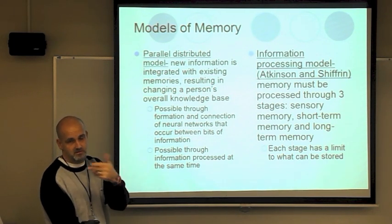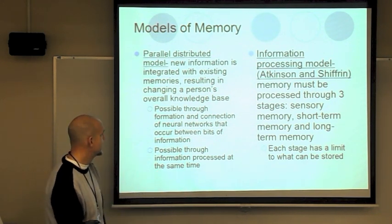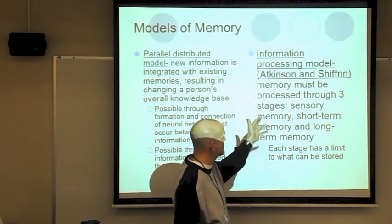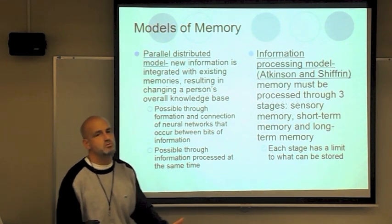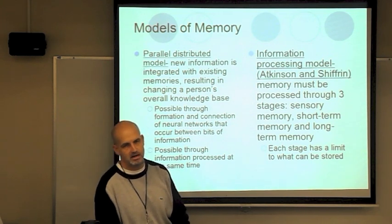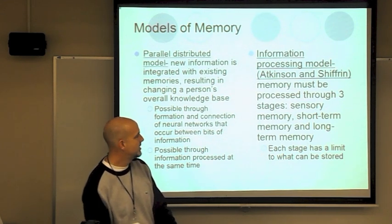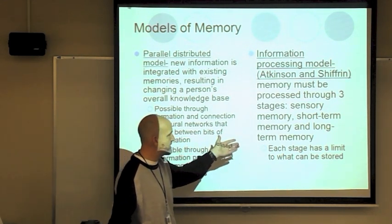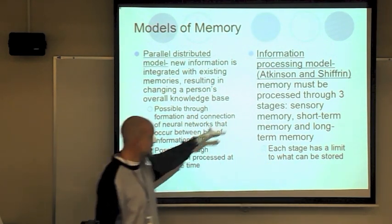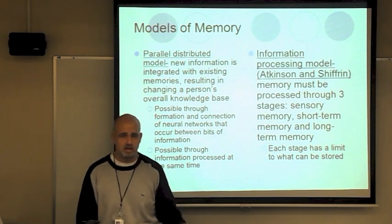The information processing model, by Atkinson and Shiffrin, says memory must go through three stages: sensory, short-term memory, and finally long-term memory. Each stage is limited — sensory memory is limited, short-term memory is limited, and long-term memory is also affected by limitations. George Sperling studied sensory memory by presenting 12 letters in four rows briefly; everyone saw them but could only remember four or five, showing sensory memory is very brief.